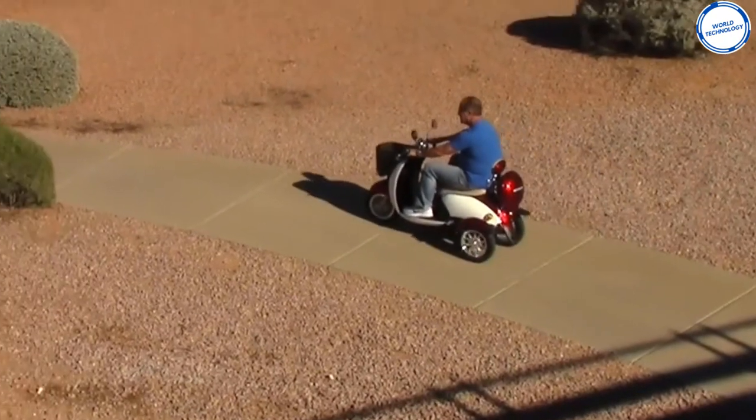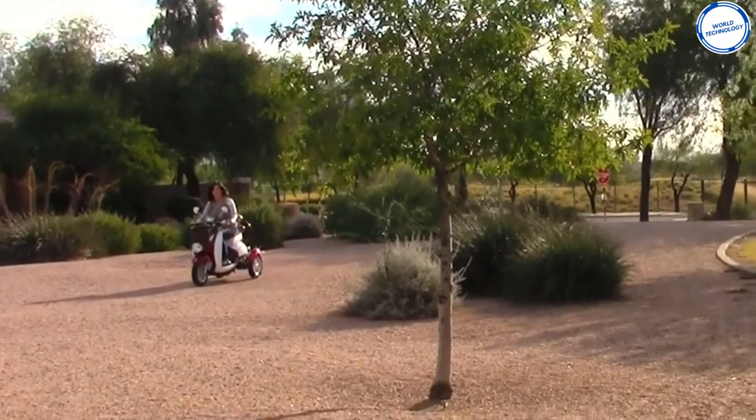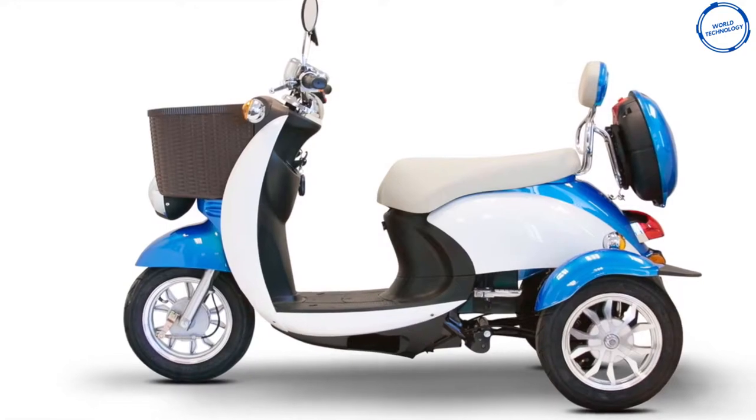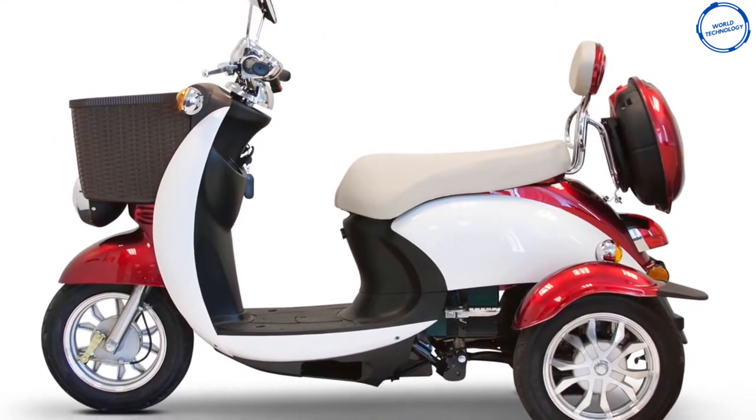It also comes with an anti-theft system and wireless key fob remote. It also has quite powerful headlights which can light up a distance of 100 feet. This scooter is available in two different shades — blue and white, and red and white — at a price of $1,999 with a three-year warranty.